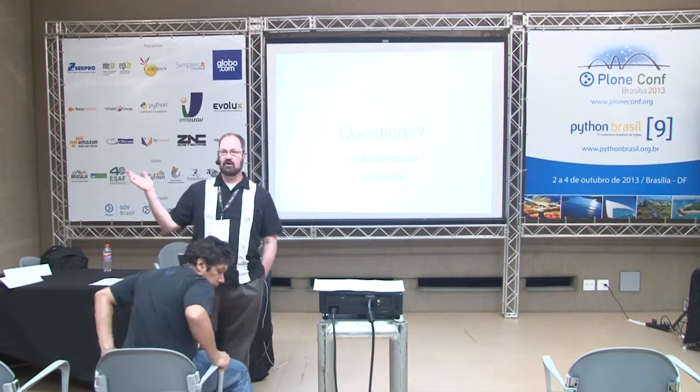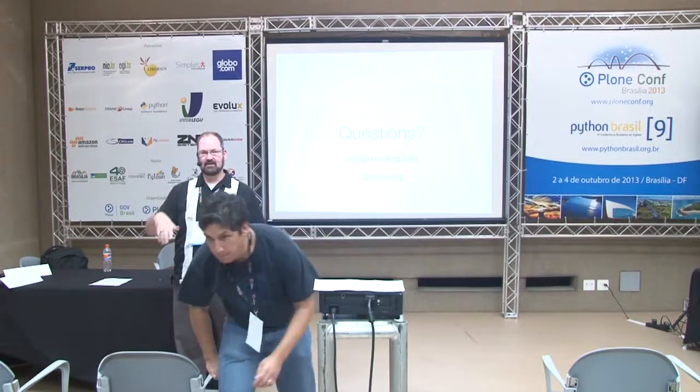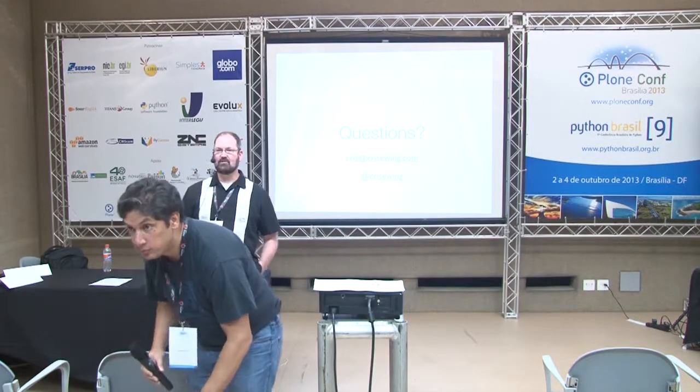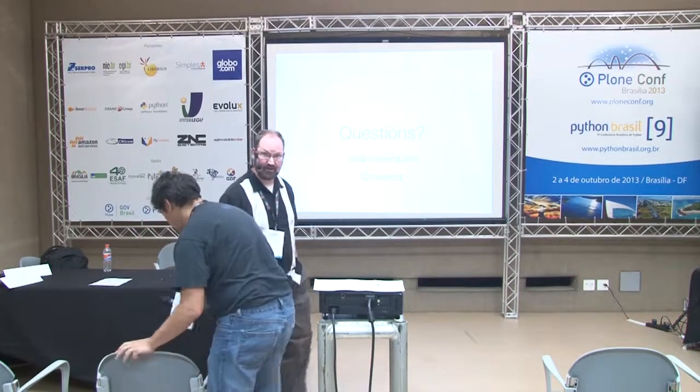Any other questions? No? Well, thanks very much for attending. I hope you enjoy the next talk.